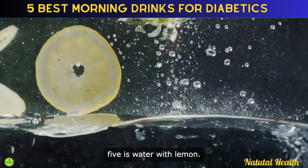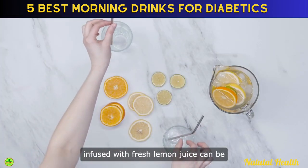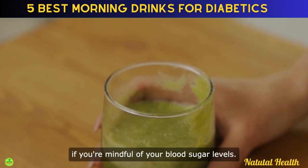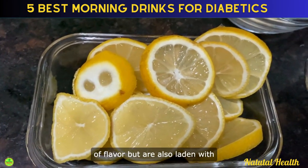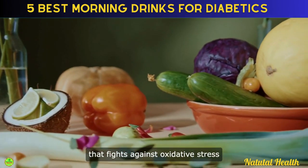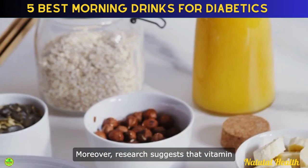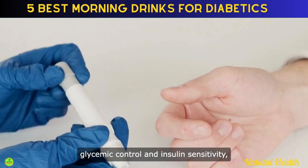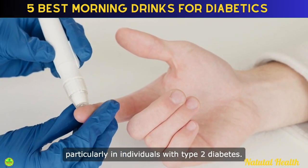Starting our list at number 5 is water with lemon. Beginning your day with a glass of water infused with fresh lemon juice can be one of the healthiest decisions, especially if you're mindful of your blood sugar levels. Lemons are not only a refreshing source of flavor, but are also laden with vitamin C, a powerful antioxidant that fights against oxidative stress linked with diabetes complications. Research suggests that vitamin C plays a significant role in enhancing glycemic control and insulin sensitivity, particularly in individuals with type 2 diabetes.